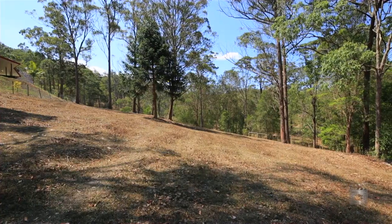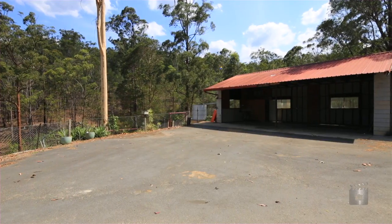There are two stables, an open shed with shower and toilet, and a 6x6 metre colour bond shed.